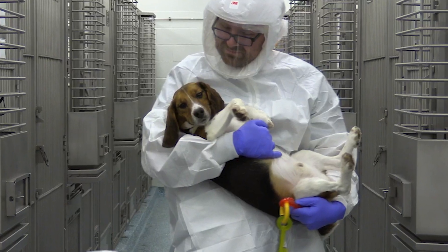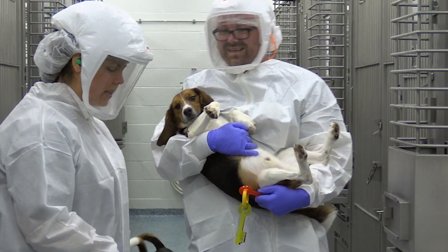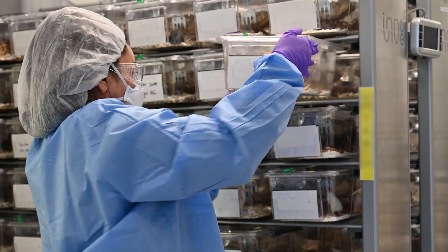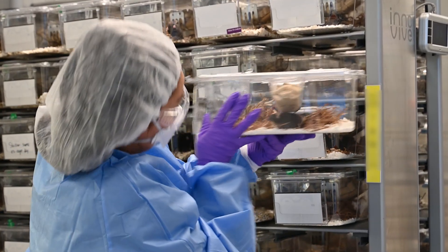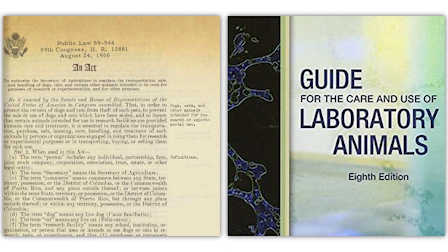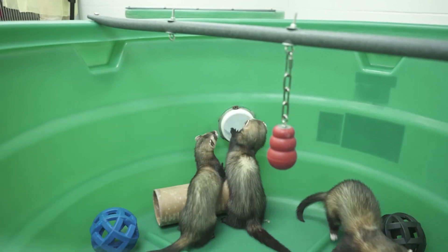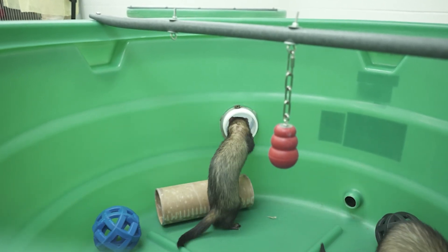Animal care technicians provide laboratory animals with daily care. They ensure that the animals are happy and healthy and that scientists can collect the most accurate data to support their research. Mandates and guidelines require that animals receive the best care 365 days a year. Let's explore the role of an animal care technician in laboratory animal science.